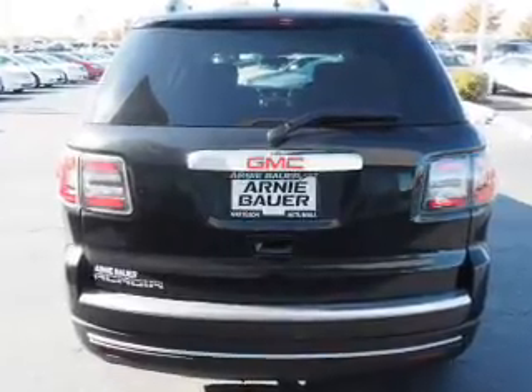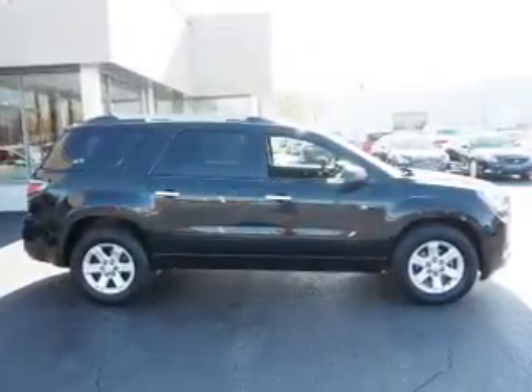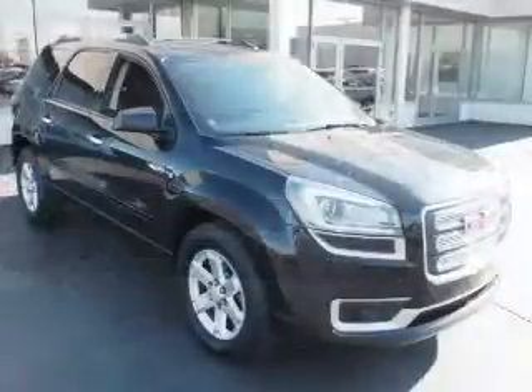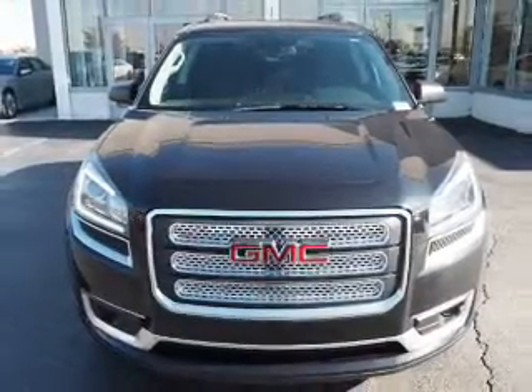Inside you'll find a third-row seat, heated seats, satellite radio, an auxiliary input, a backup camera, front airbags, side airbags, an adjustable tilt steering wheel, power seats, and cruise control.